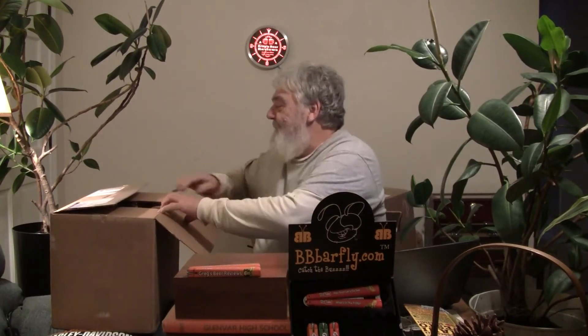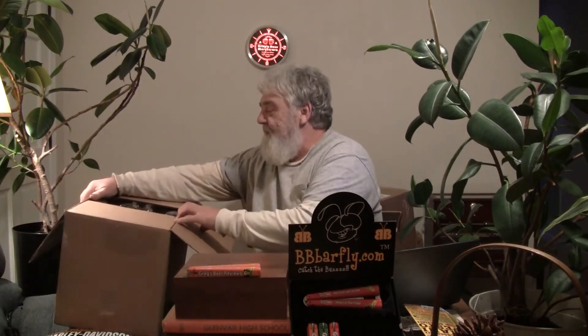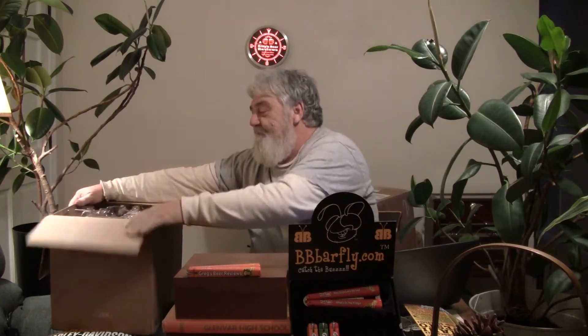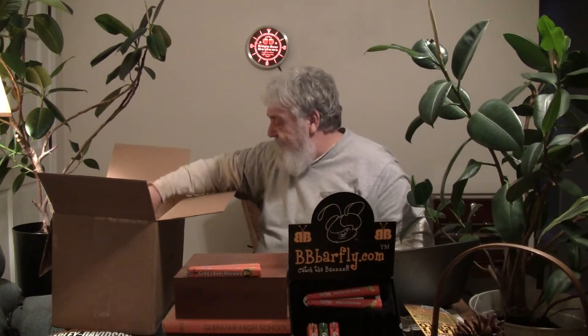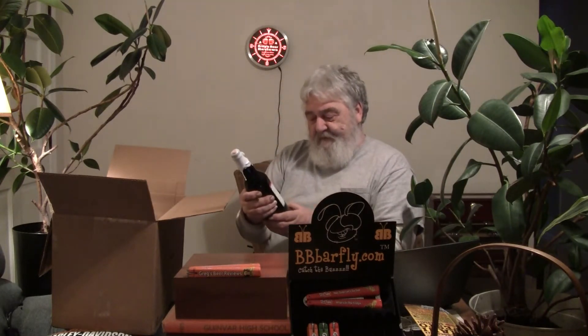Hey guys, thanks for stopping by Greg's Beer Reviews. Today we got some beer mail — another package from craftcity.com, Serv-All Liquors, Donovan and the guys out in San Diego. Let me get this out of here so I can show you what we got.